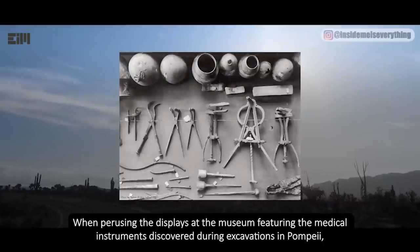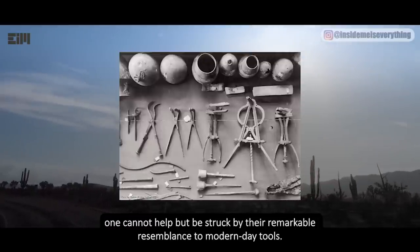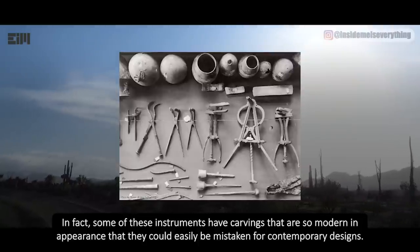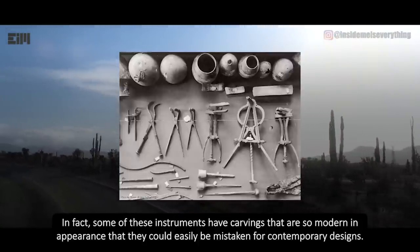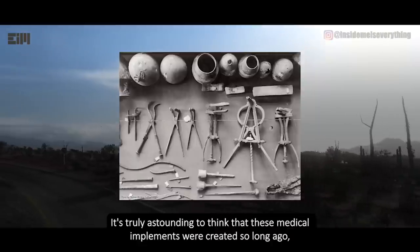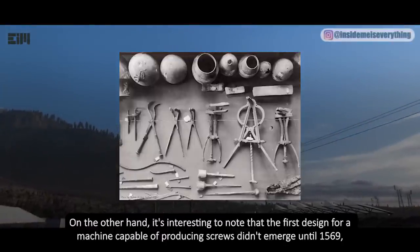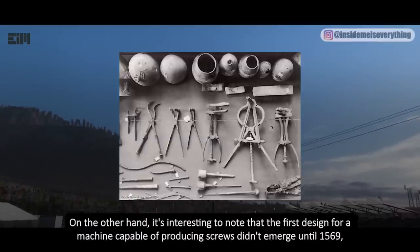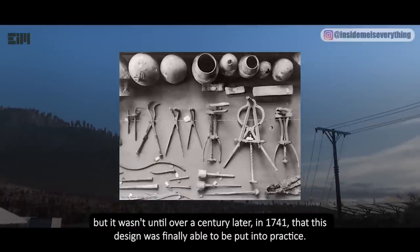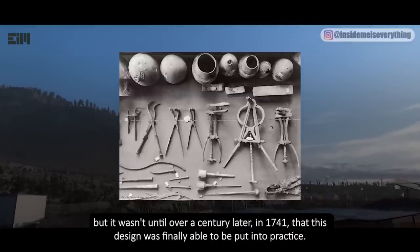When perusing the displays at the museum featuring medical instruments discovered during excavations in Pompeii, one cannot help but be struck by their remarkable resemblance to modern-day tools. In fact, some of these instruments have carvings so modern in appearance that they could easily be mistaken for contemporary designs. It's astounding to think these implements were created so long ago. Interestingly, the first design for a machine capable of producing screws didn't emerge until 1569, and wasn't put into practice until over a century later, in 1741. What do you think?